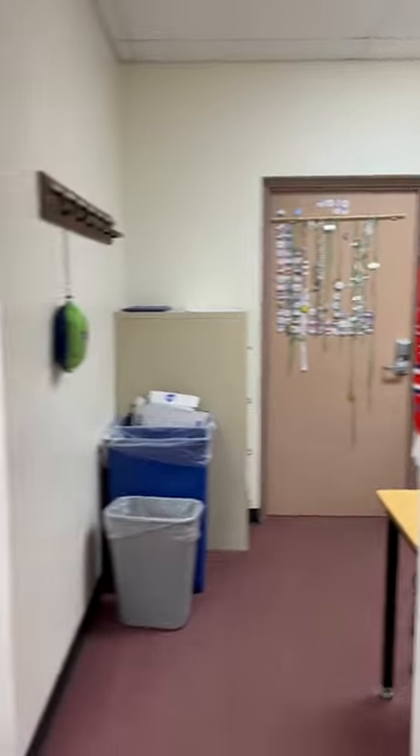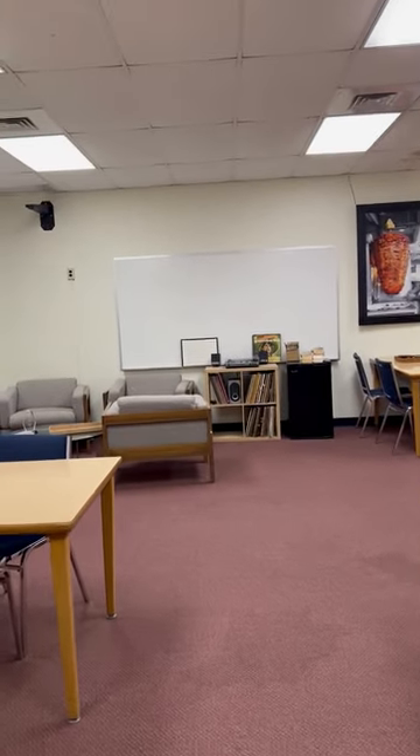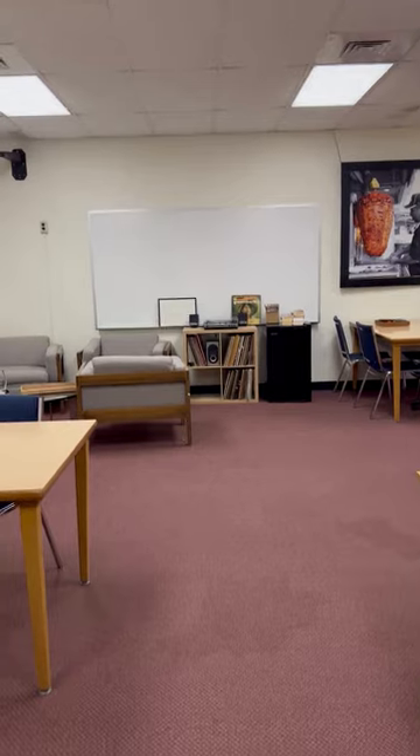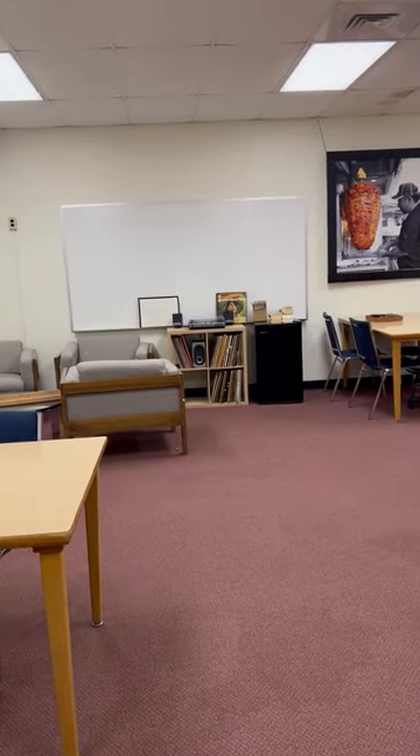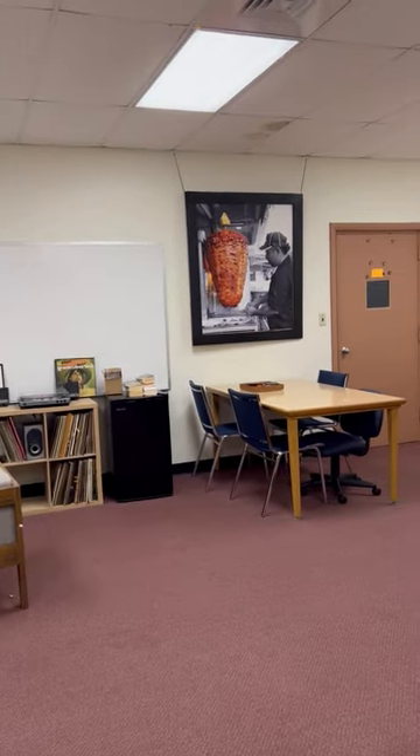Now, what do you think about the rest of this space? For the rest of the space, this will be converted into a classroom where we will have lecture and review social work skills.